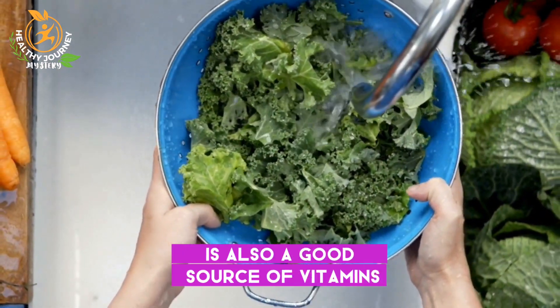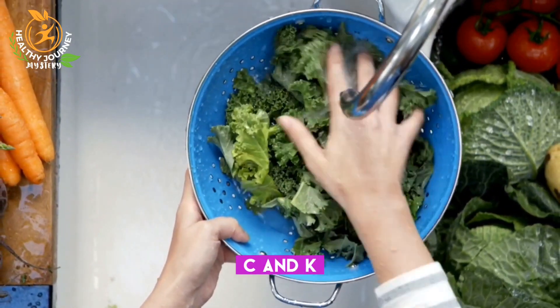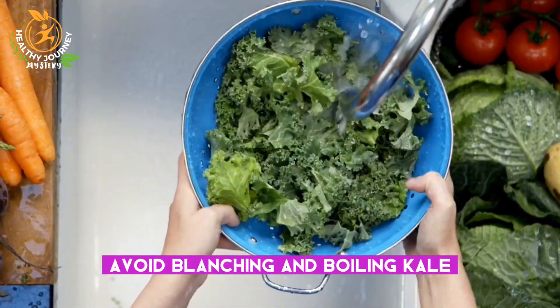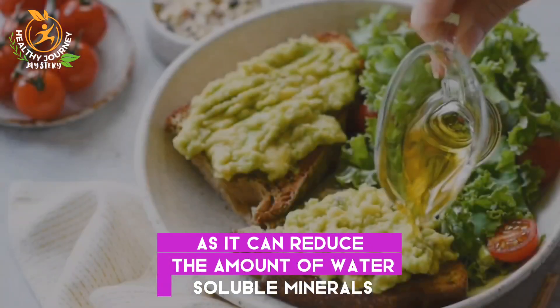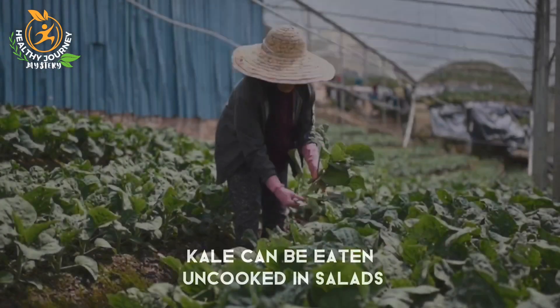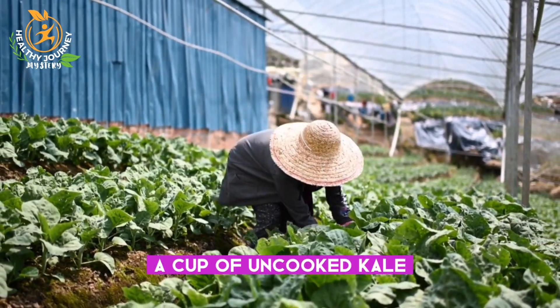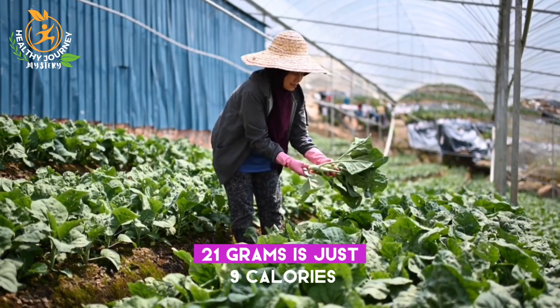Kale is also a good source of vitamins, including vitamins A, B, E, C, and K. Avoid blanching and boiling kale, as it can reduce the amount of water-soluble minerals, vitamins, and phytochemicals in the leaves. Kale can be eaten uncooked in salads — a cup of uncooked kale, 21 grams, is just 9 calories.